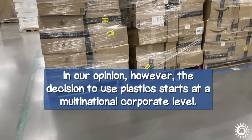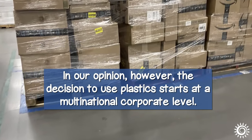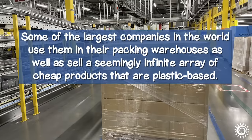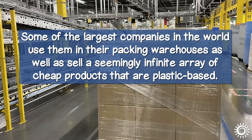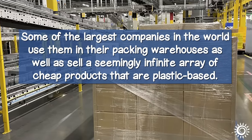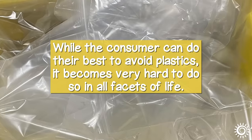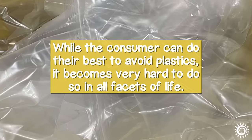In our opinion, however, the decision to use plastics starts at a multinational corporate level. Some of the largest companies in the world use them in their packing warehouses, as well as sell a seemingly infinite array of cheap products that are plastic-based. While the consumer can do their best to avoid plastics, it becomes very hard to do so in all facets of life.